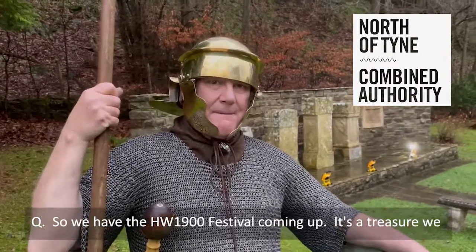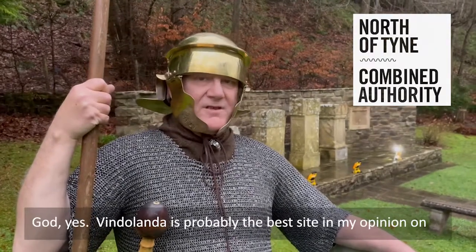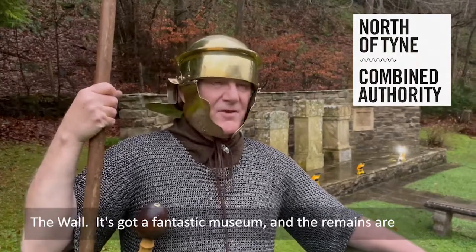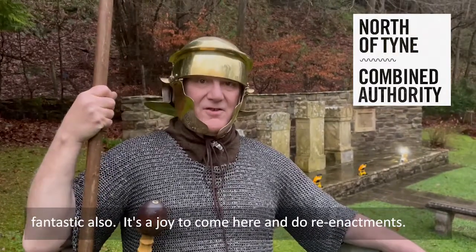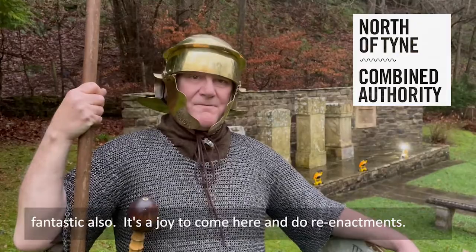So we've got this festival coming up. It's a treasure we have here right on our doorsteps, isn't it? Vindolanda is probably the best site, in my opinion, on the wall. It's got a fantastic museum, the remains are fantastic also, and it's a joy to come here and do re-enactments.